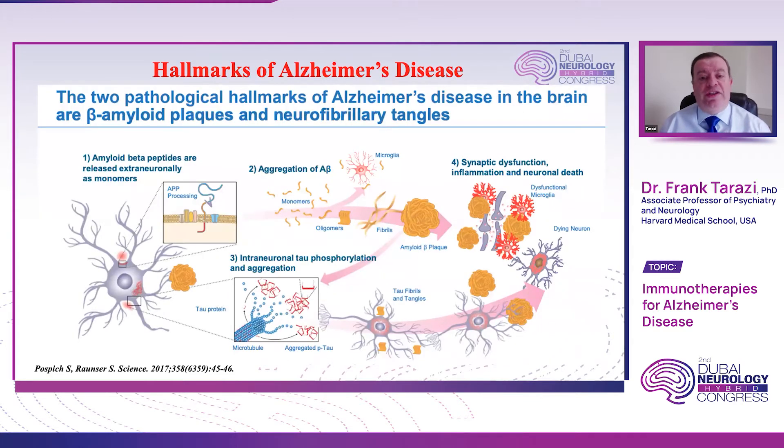Without going into too much detail, we know that the two pathological hallmarks of Alzheimer's disease in the brain are the accumulation of the amyloid beta plaques and the neurofibrillary tangles. As we see here from the slide, the amyloid beta peptides are usually released as monomers, then start aggregating together to form clumps of proteins — what we know as the amyloid plaques. These plaques, as they become more aggregated and bigger in size, will start causing synaptic dysfunction, which eventually results in neuroinflammation and neuronal death.